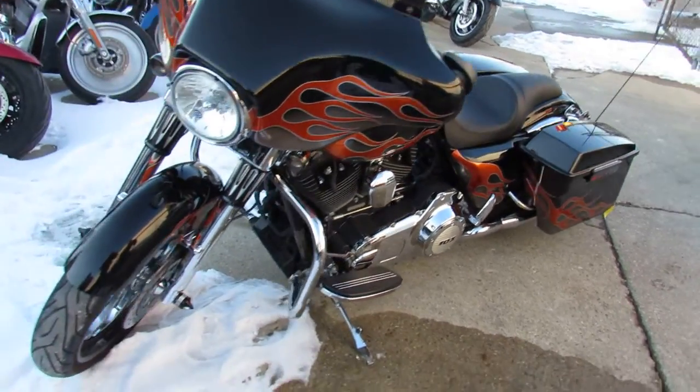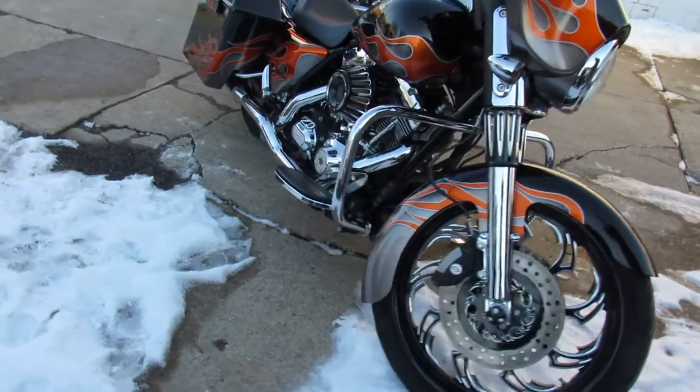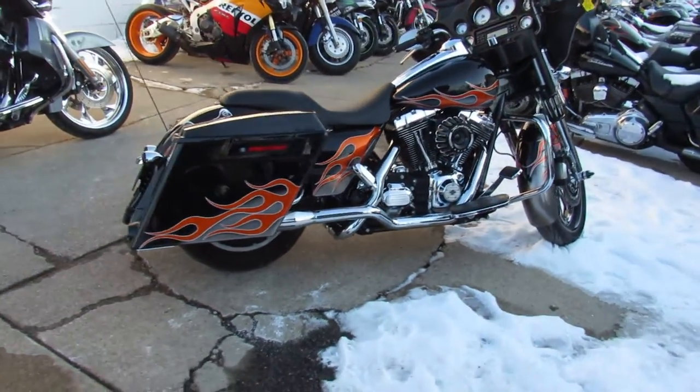Hey guys, ApprovalPowerSports.com here doing some videos on some bikes that just came in. This one here is a 2012 Harley big wheel bagger, only 17,887 miles, with over $40,000 invested into this build.